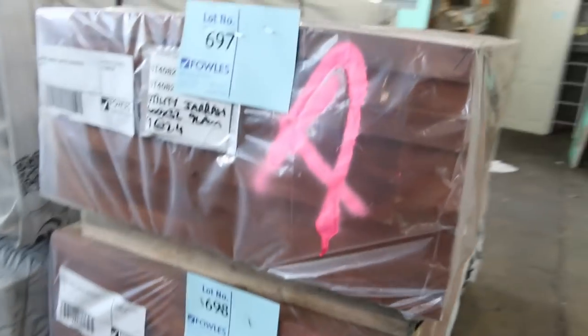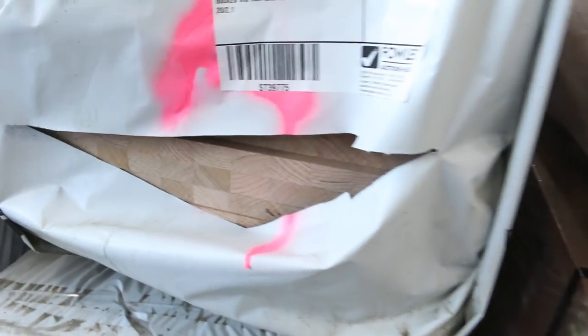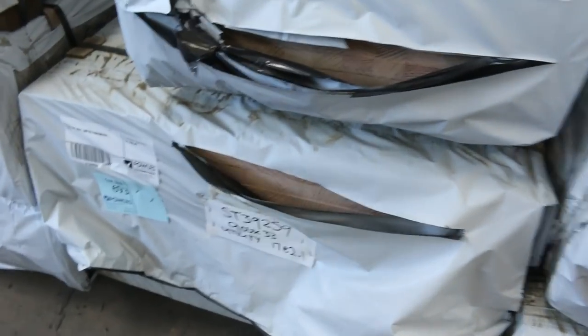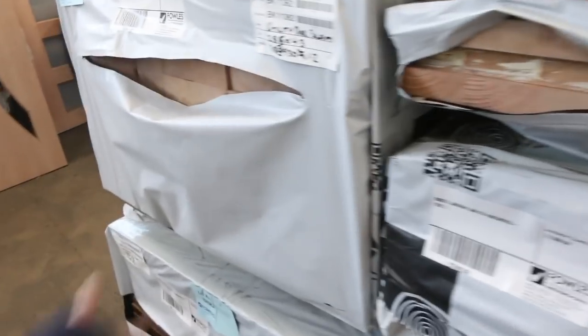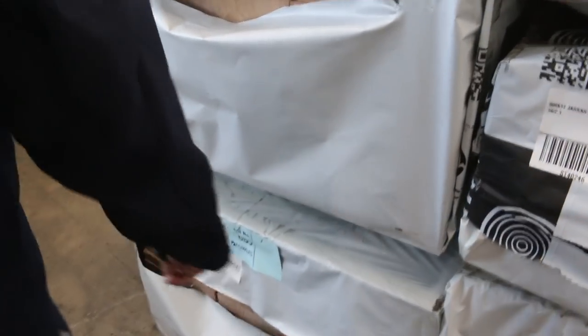Have a look at this — Jarrah laminated bench tops: 600 by 33s. We've also got vic ash there at 600 by 26. Some big stuff there — 900 by 33s, and some 900 by 31 Jarrah as well. How good does that look? Some great stuff in. There are also some stair treads here: 285 by 43 and some 285 by 33 underneath that.